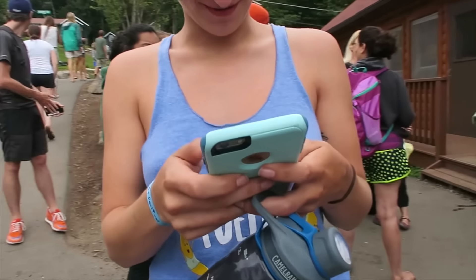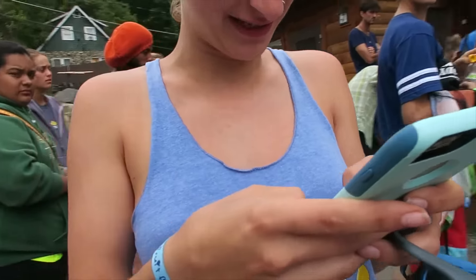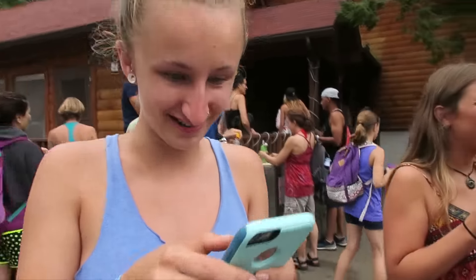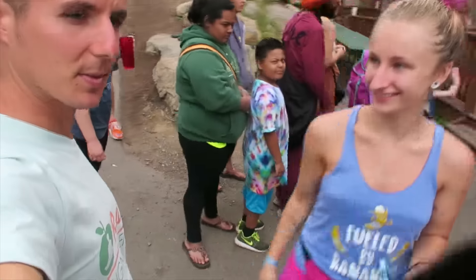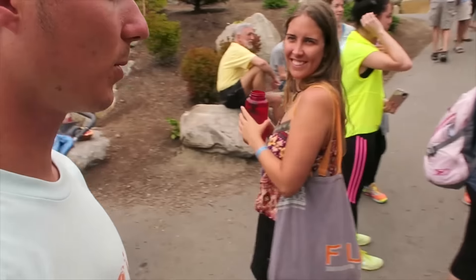I'm on YouTube. What's up? What's your name? Ted Carr. Oh Ted, you're the famous Ted Carr!